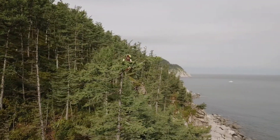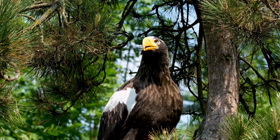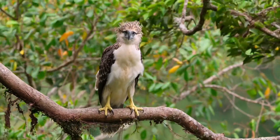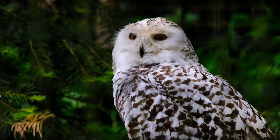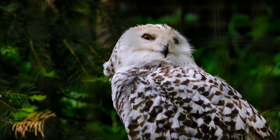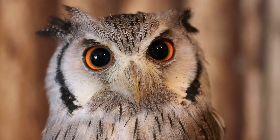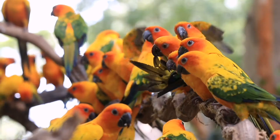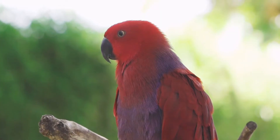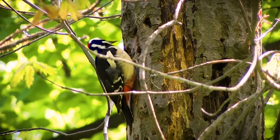Up at this height you might find Harpy eagles and hawks waiting for their next meal. You can see many kinds of parrots roaming around the high trees. These parrots live in noisy flocks high up in the trees.